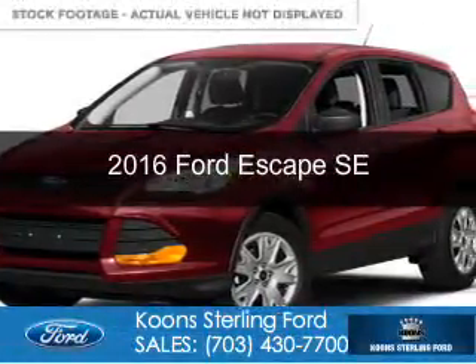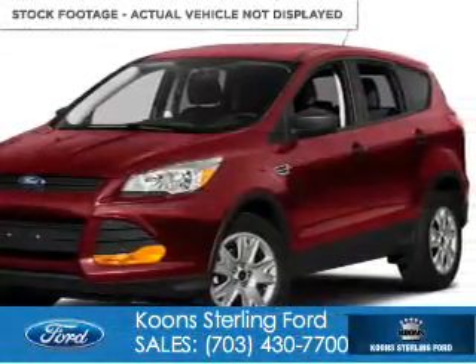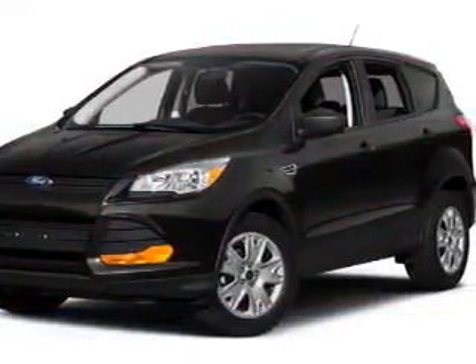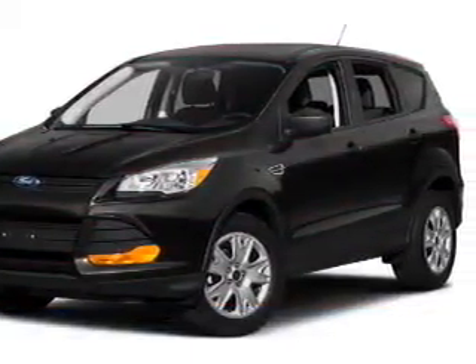This is a new 2016 Ford Escape. It's powered by front-wheel drive, a 1.6-liter, four-cylinder engine, and a six-speed automatic transmission.